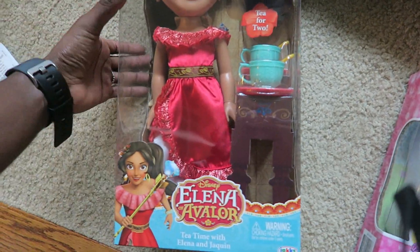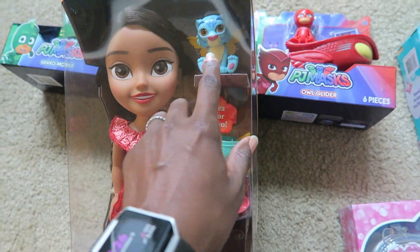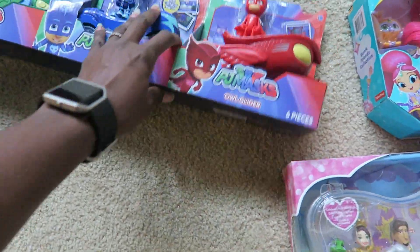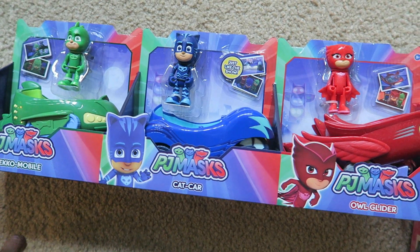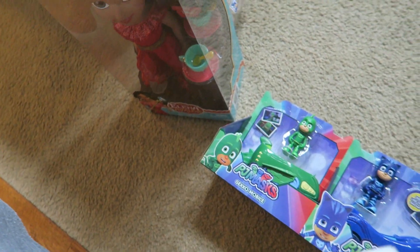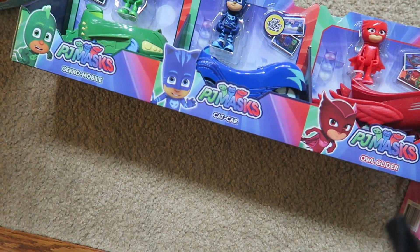For Christmas toys, I bought the Elena of Avalor Toddler Doll Set for Ava — it comes with two little teacups and a little dragon. Also for Ava, I bought the PJ Masks mobile car. The doll was $15.99 and the PJ Masks toy was $22.99.